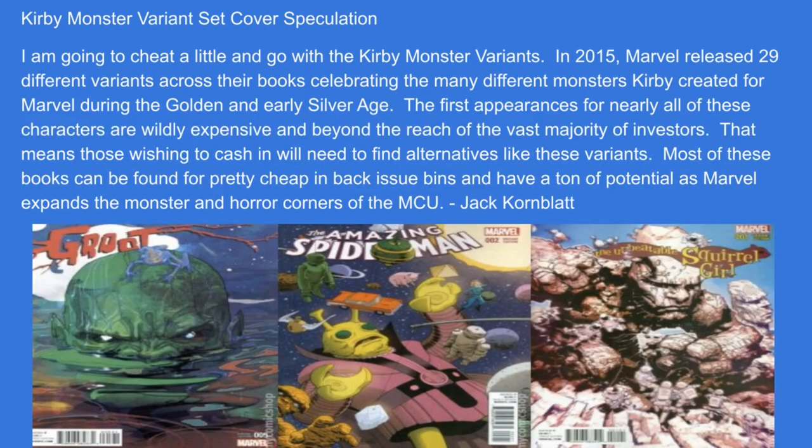Jack Kornblatt goes with the Kirby Monster variant set speculation. In 2015, Marvel released 29 different variants across their books celebrating the many monsters Kirby created during the Golden and Early Silver Age. First appearances for nearly all of these characters are widely expensive and beyond the reach of most investors, meaning those wishing to cash in need alternatives like these variants. Most can be found cheap in back-issue bins and have a ton of potential as Marvel expands the monster and horror corners of the MCU.